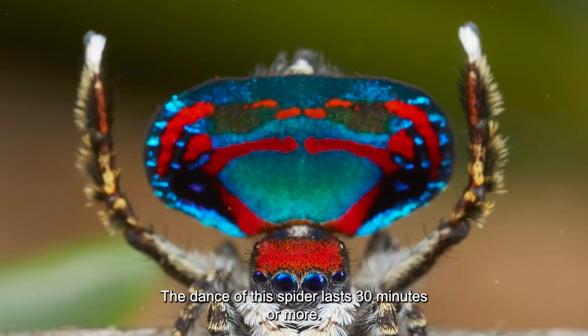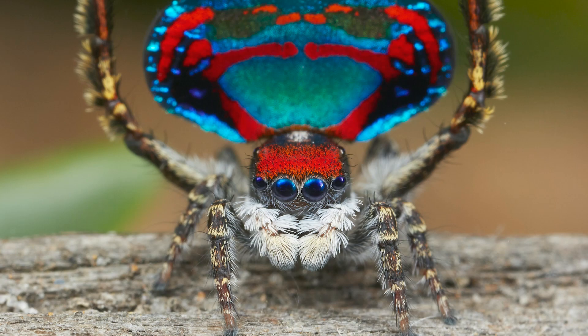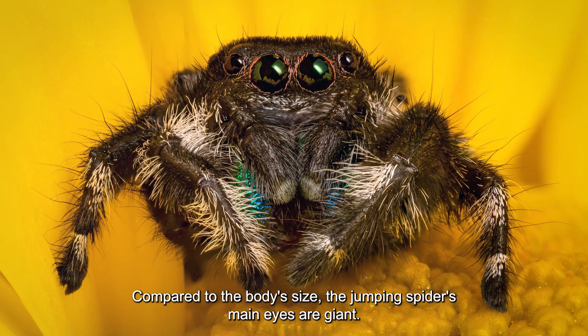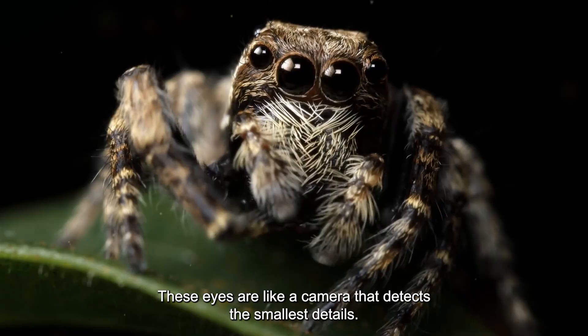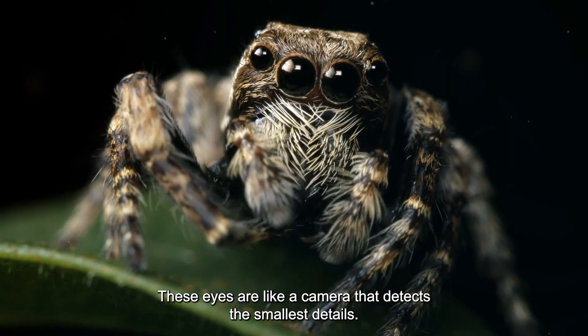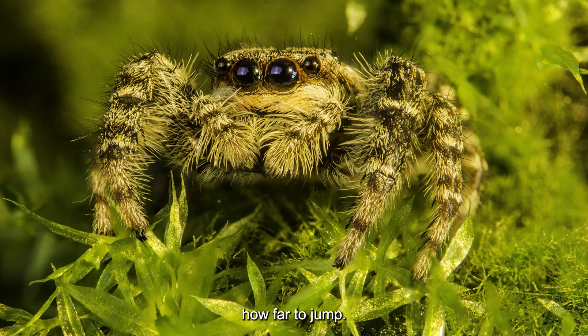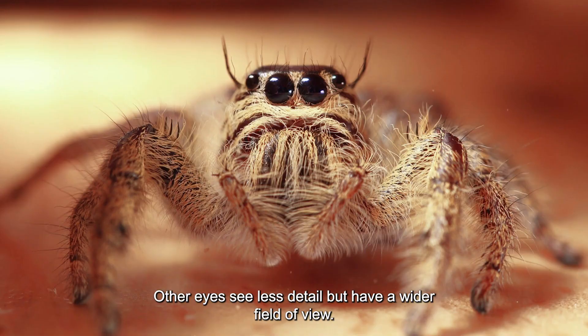The dance of this spider lasts 30 minutes or more. Compared to the body's size, the jumping spider's main eyes are giant — like a camera that detects the smallest details. They also accurately estimate the distance to the prey, so the spider knows precisely how far to jump. Other eyes see less detail but have a wider field of view.